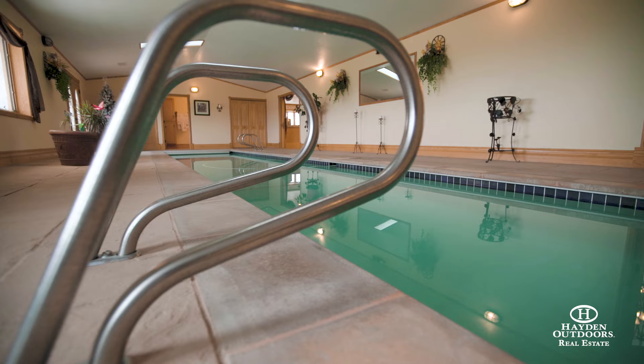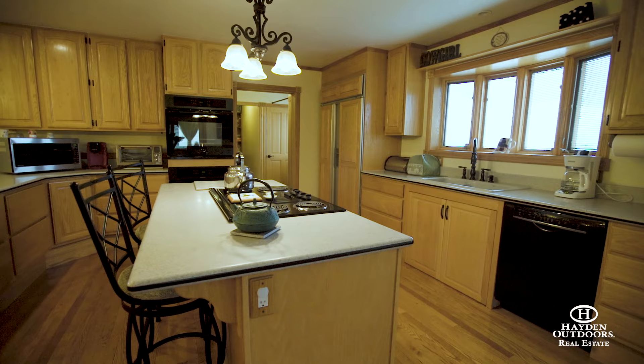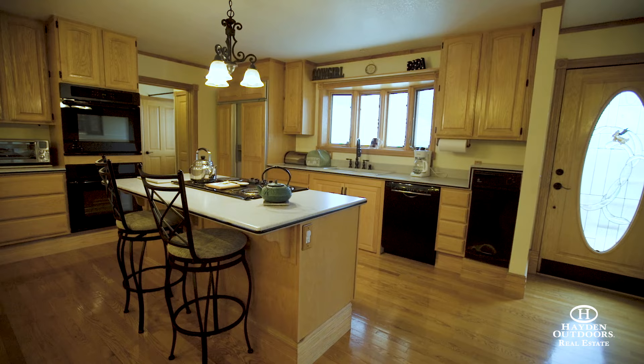The generous eating kitchen has double ovens, a range top island with bar style seating, solid surface countertops and pull-out style cabinets that combine space and function.